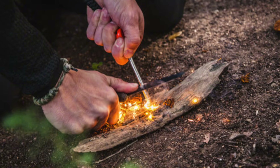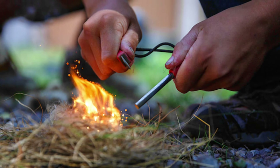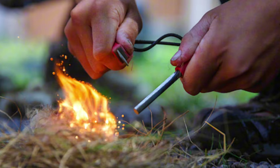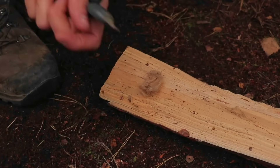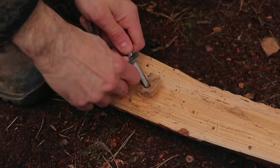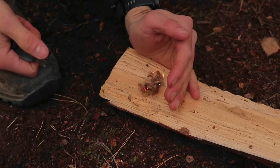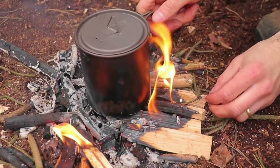One of the most popular fire-starting tools among bushcraft enthusiasts is the fire steel, also known as a ferrocerium rod. It produces sparks when struck with a metal striker. These sparks can ignite tinder such as dry leaves, cotton balls, or char cloth, allowing you to start a fire even in wet or windy conditions. Fire steels are durable, compact, and waterproof, making them an excellent choice for bushcraft camping.